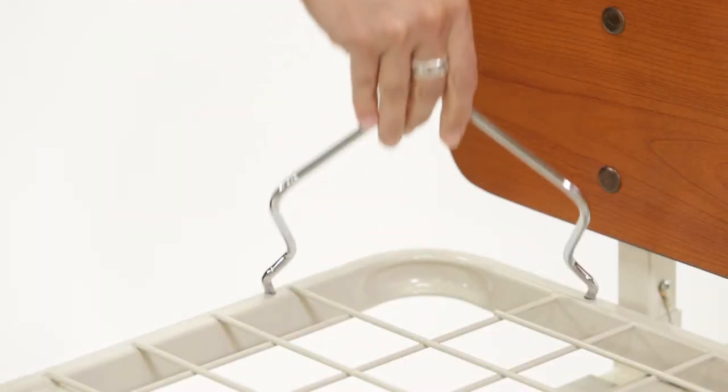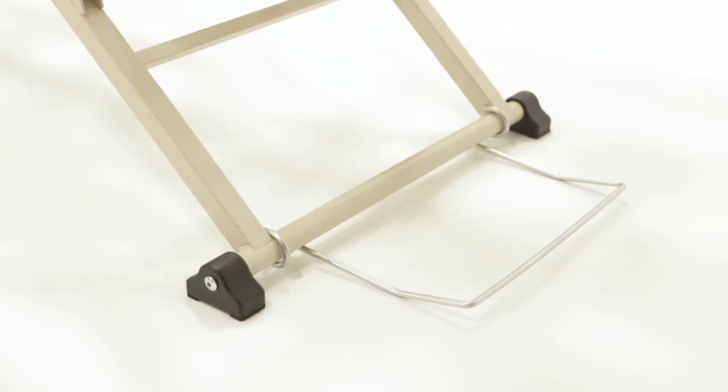Mattress keepers help prevent the mattress from shifting, while the bed locator bar protects the walls from being damaged.